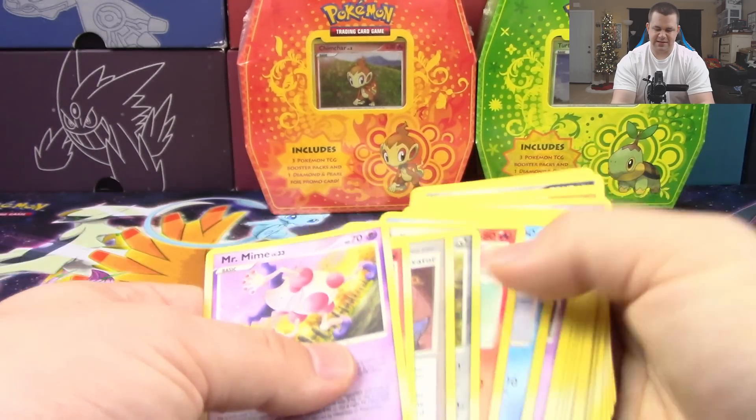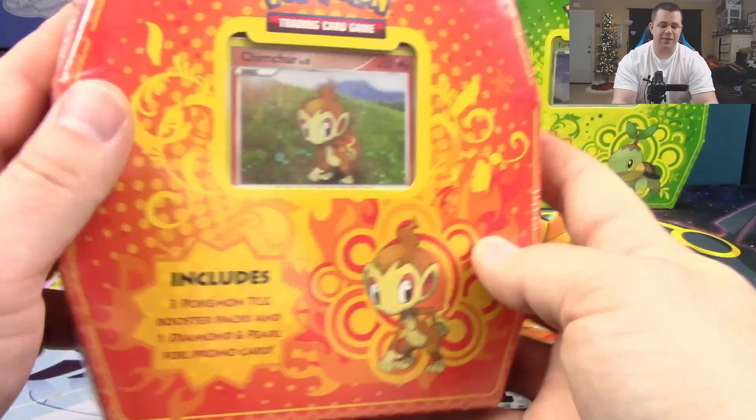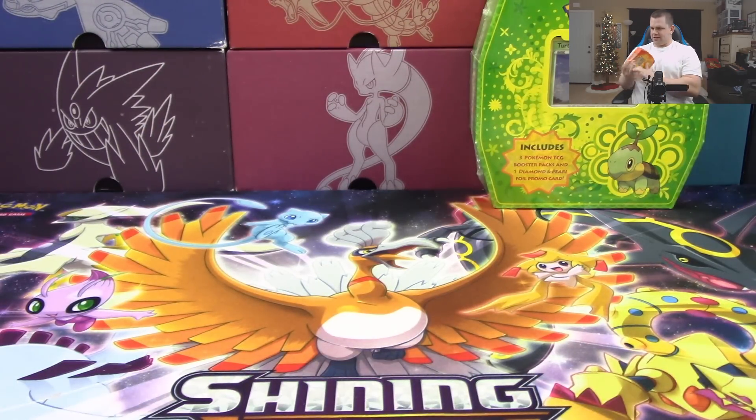No holos or anything out of the Piplup box. Let's try our luck with the Chimchar box — maybe Chimchar will be a little bit nicer to us.